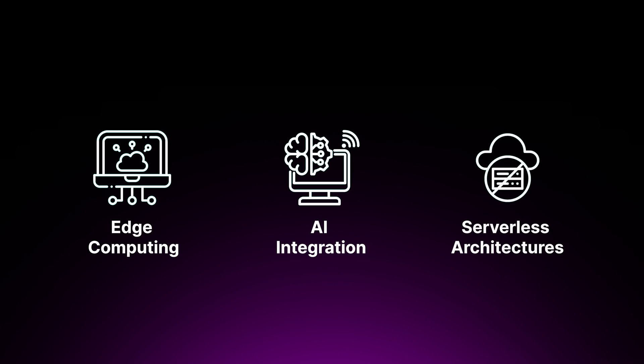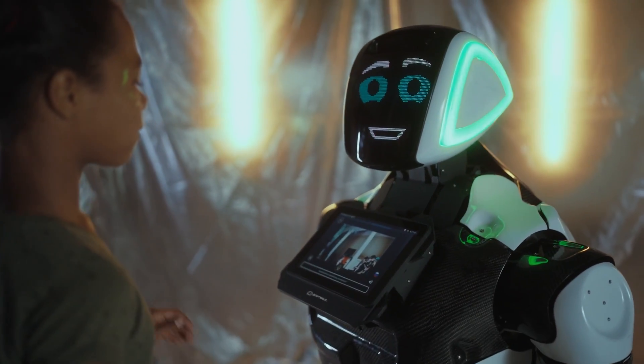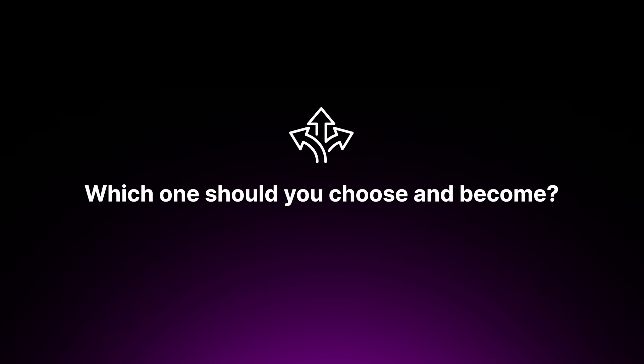Career growth for cloud engineers is looking positive — the cloud computing market is projected to continue its rapid growth. As cloud services evolve with advancements in edge computing, AI integration, and serverless, cloud engineers will need to adapt and learn new technologies. There are significant opportunities for advancement into roles like cloud architect, cloud consultant, or management positions. For DevOps engineers, the role is expected to grow as a key part of business operations, with AI and machine learning integration expanding their scope. Experienced DevOps engineers may move into DevOps architect, DevOps manager, or even CTO positions.